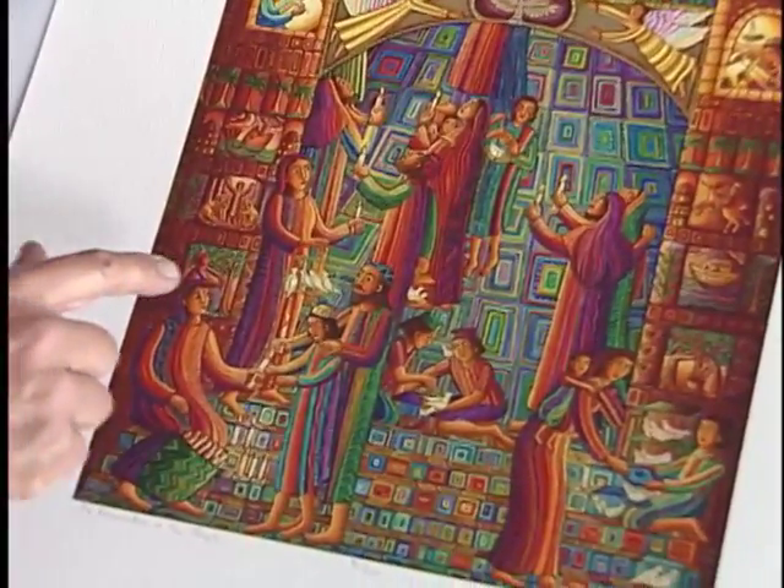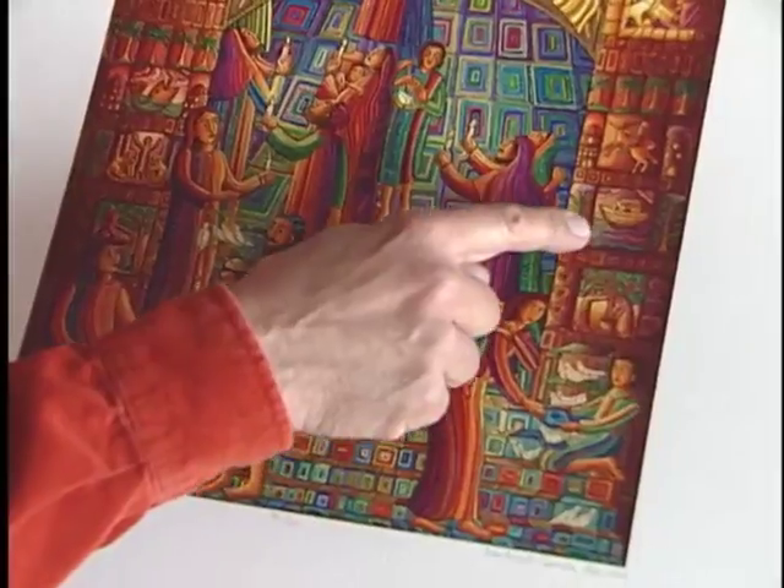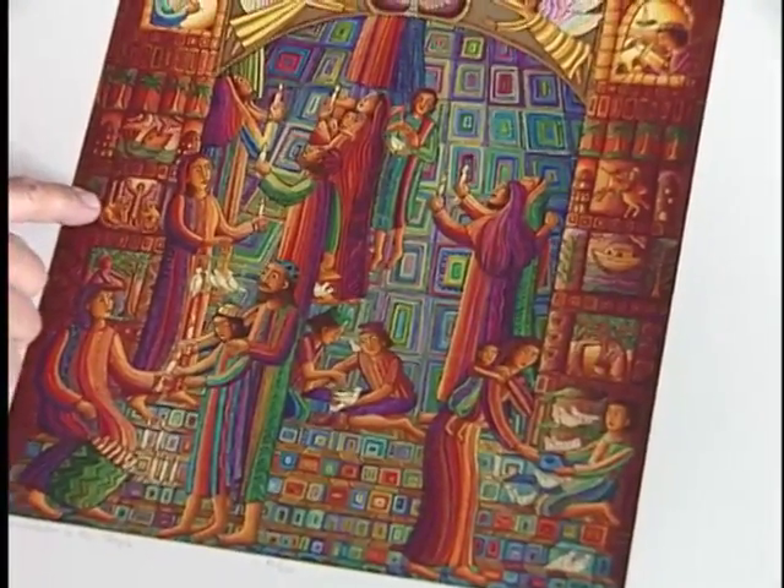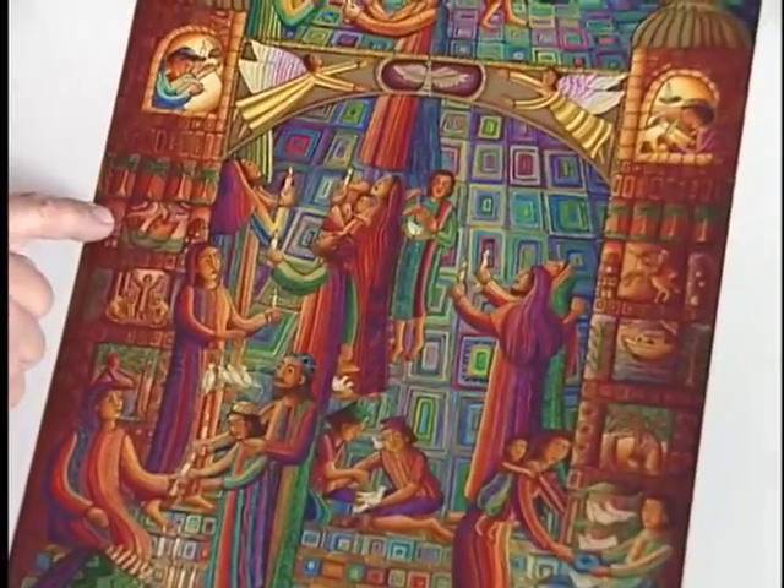On these stones I did put different little story pictures. There's Daniel and the lions, and there's a Jonah.